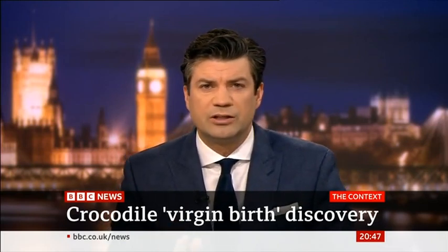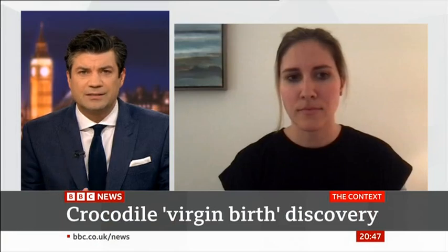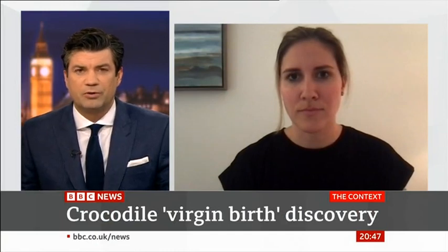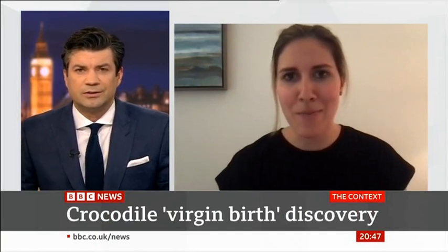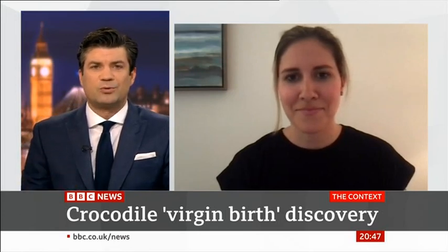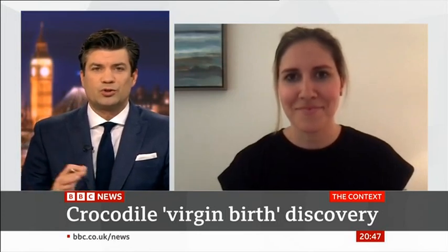Prina Levine was a member of that team who wrote the code that allowed for this discovery. Thanks so much for coming on the programme. First question is just how this works — how does it happen? Could you talk us through it?